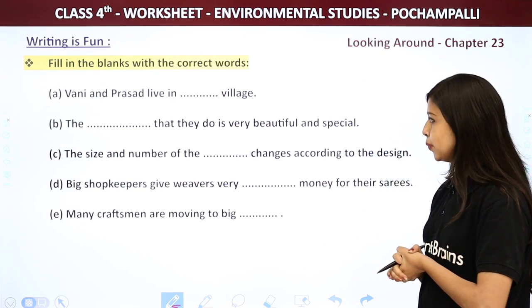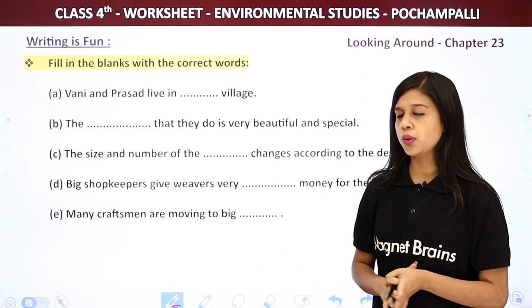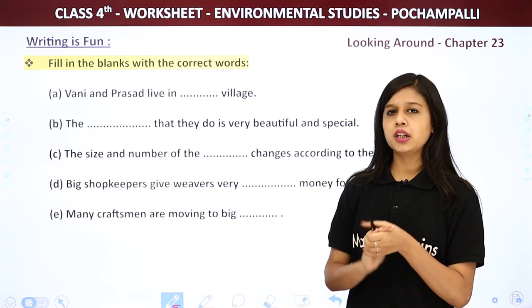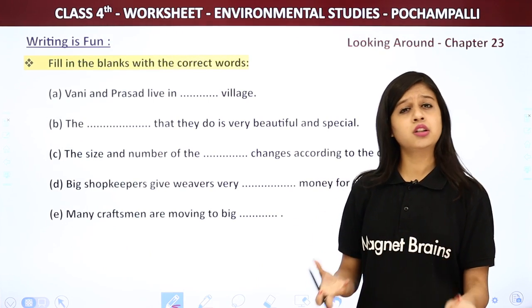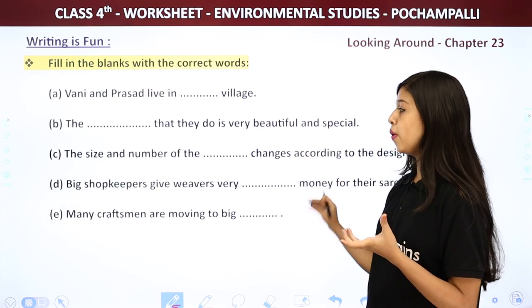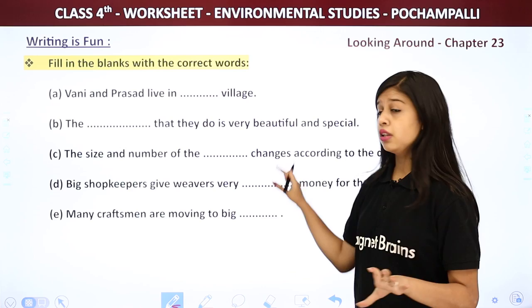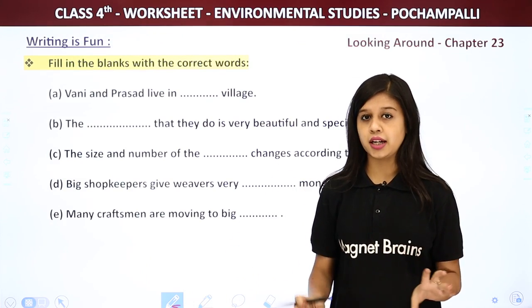What I want from you is to pause and try to fill in each and every blank quickly, or take your time. Try to fill up all of them. I am not saying every single blank has to be correct.